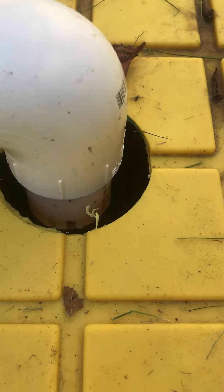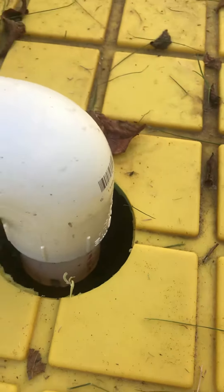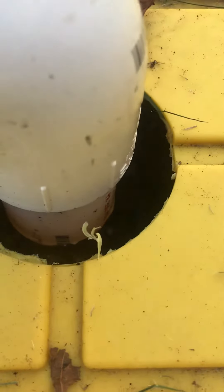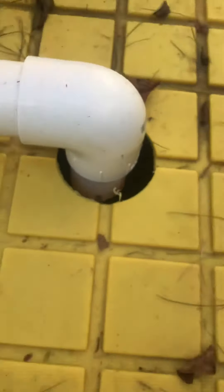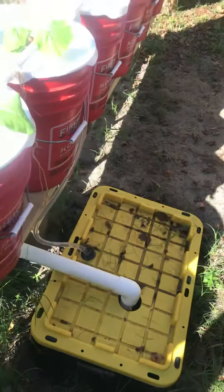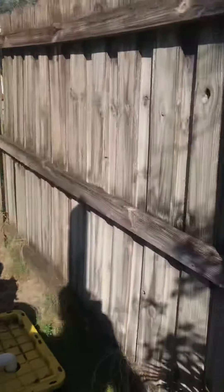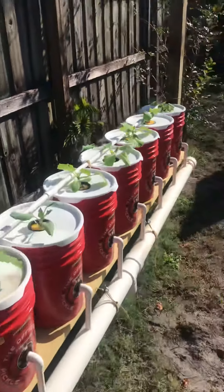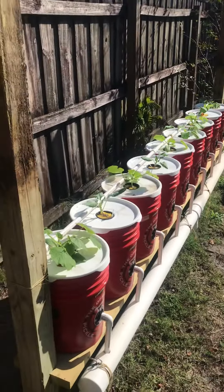You can see the water depth in there - it's used a little bit of water here in the last week. I think it's because I was leaking some too. But that's it guys, week number two - back at you later.